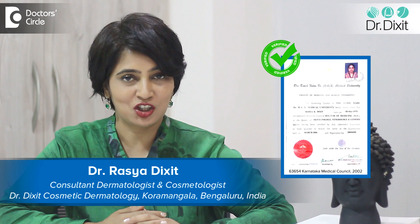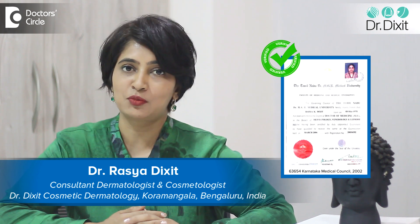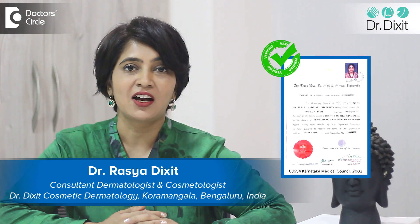Hi, I'm Dr. Rasya Dixit. I'm a dermatologist in private practice from the last 18 years and I practice in Kormangala, Bangalore.